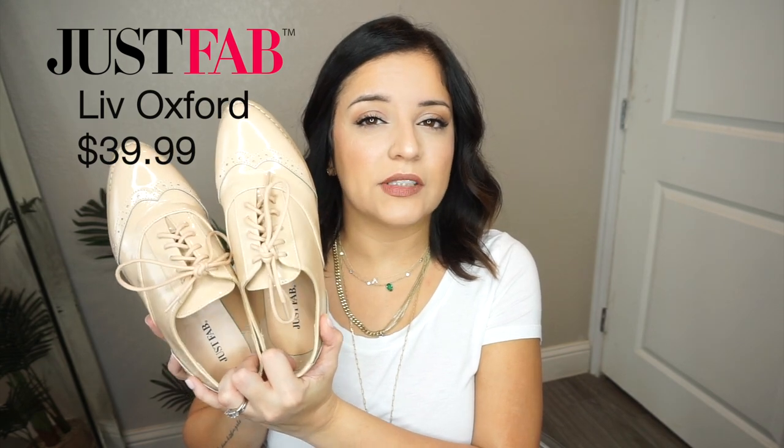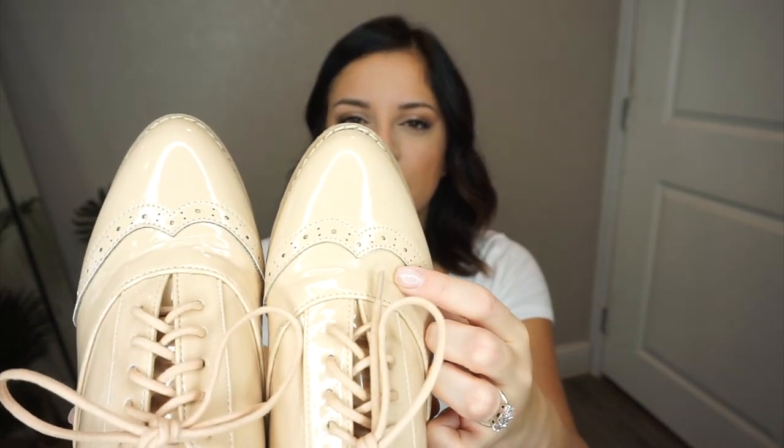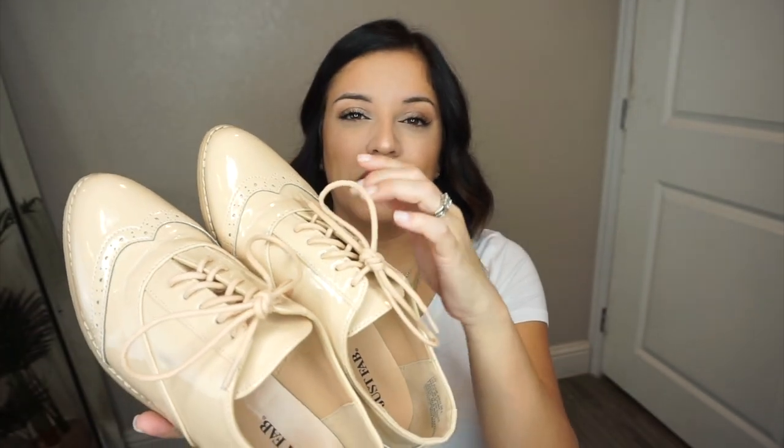Today we're going to talk about oxfords. If you don't know what oxfords are, they're these menswear-inspired shoes. I got mine from JustFab — probably over a month ago — and they were $39, which was my monthly membership fee. I've always gravitated toward these shoes; every time I see them I think they're so cute, but I've never bought them because I didn't know how to wear them. They come out every fall and winter season in all kinds of colors — black patent, checkered, different textures.